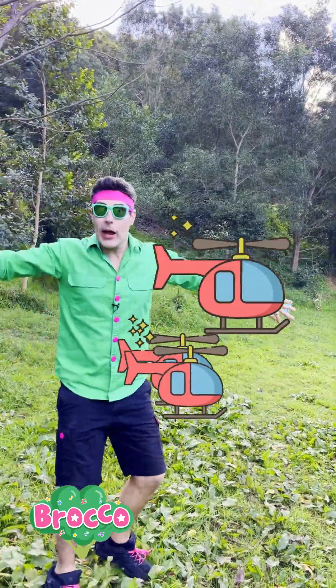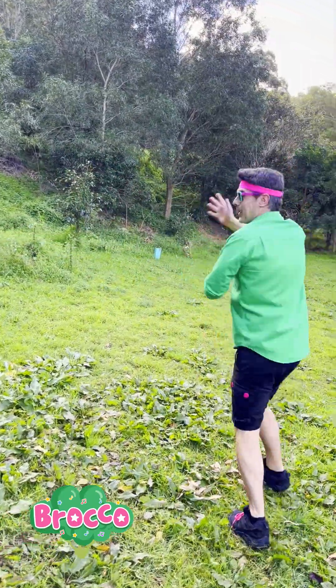Whoa, look at them. Can you see them all flying through the air? Bye. They're like little helicopters. Bye.